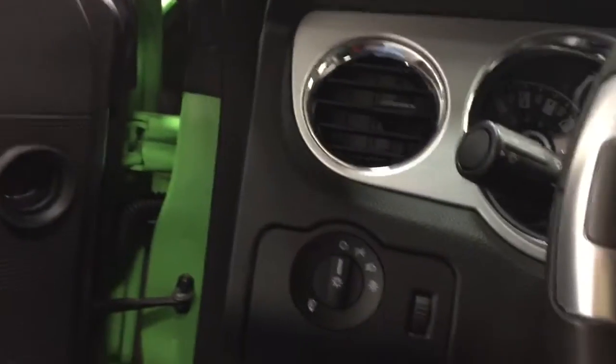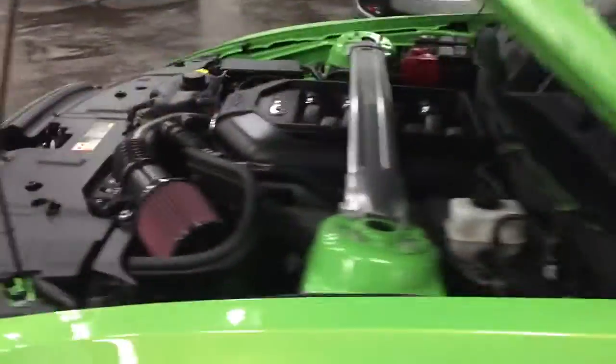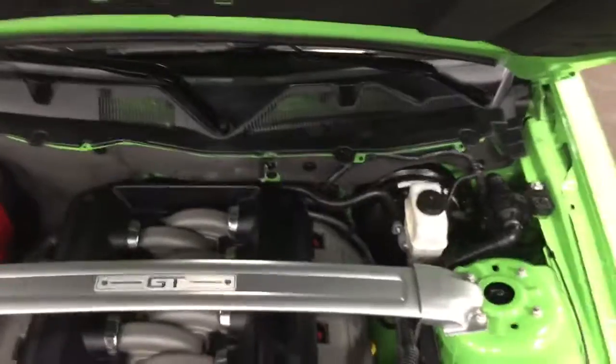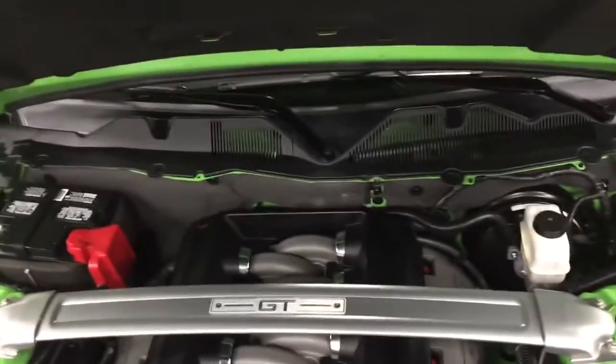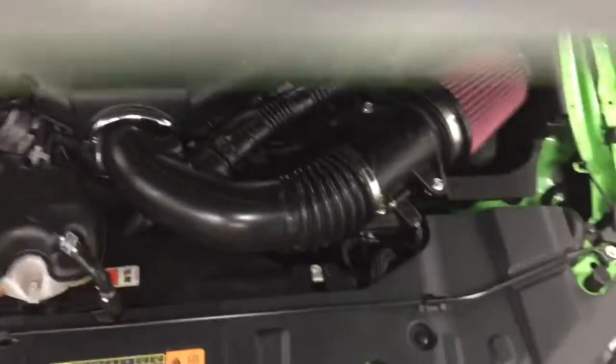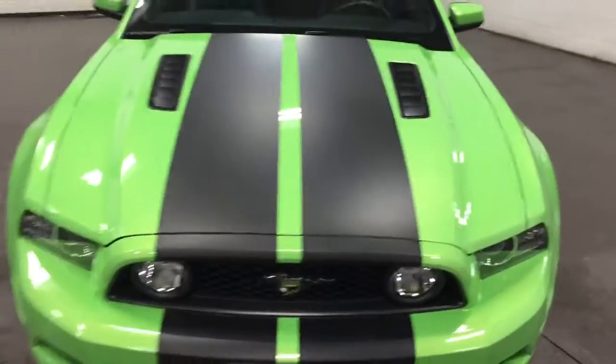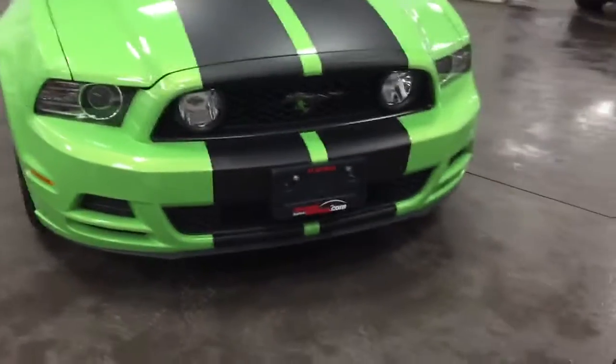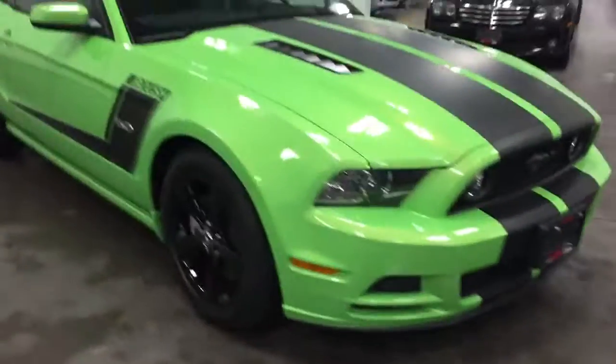Let me show you the outside again. Power mirrors, power windows, power locks. I'm going to put the hood down. And there it is — gotta have it green. Mustang GT Roush.